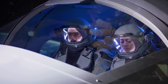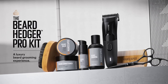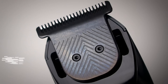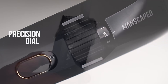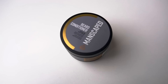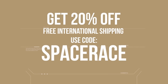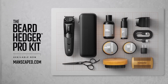Just like preparing for a mission, having the right tools makes all the difference. With Manscaped's Beard Hedger Pro Kit, you are equipped for any grooming challenge. This cordless trimmer features a 60-minute runtime, titanium-coated blades, and a built-in precision dial for 20 different length settings. Plus, it's waterproof, so you can trim in the shower without worry. The kit also includes a beard shampoo, conditioner, oil, and balm to keep your beard looking and feeling its best. Right now, you can get 20% off and free international shipping with my promo code. Use the link in the description to grab yours today. Elevate your grooming game with Manscaped.